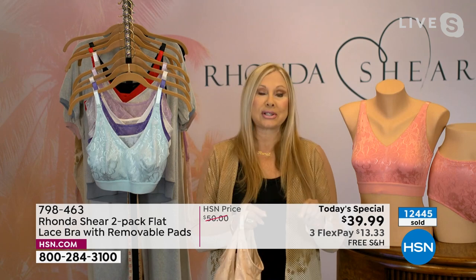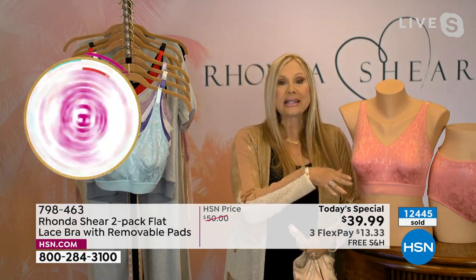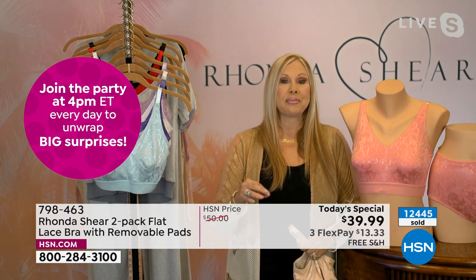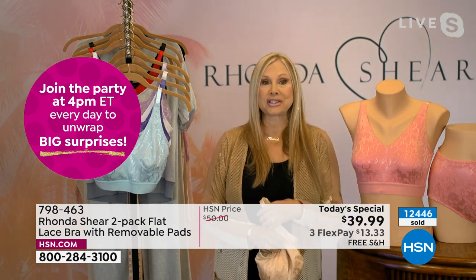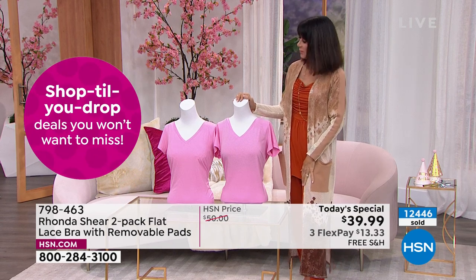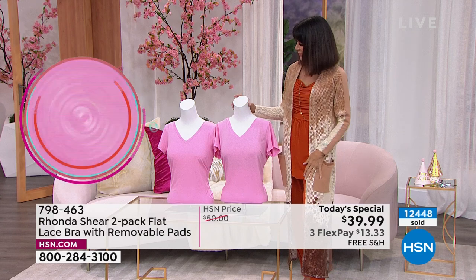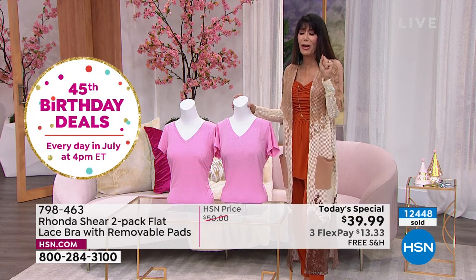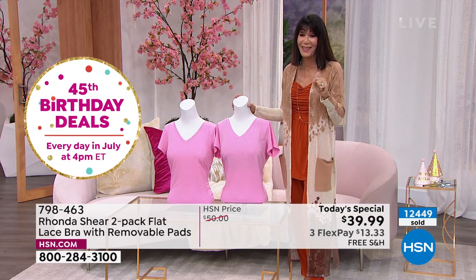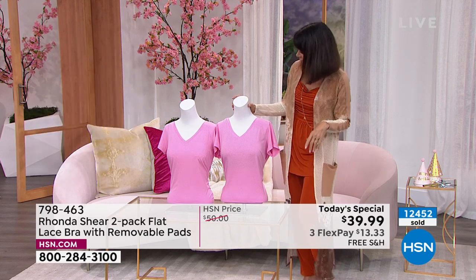I know Bobbi's got a little demonstration she can show you in studio. But no matter what you put over this — the silkiest, thinnest top — you will not see the lace at all. It's just going to be smooth like a t-shirt bra. No seams in the cup at all, but just beautiful shaping. And free shipping and handling — I love that for the entire month of July, all of our today's specials have free shipping and handling.